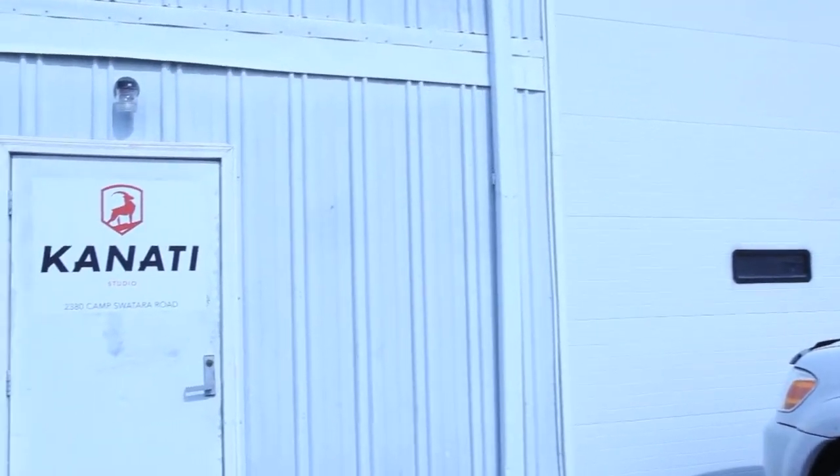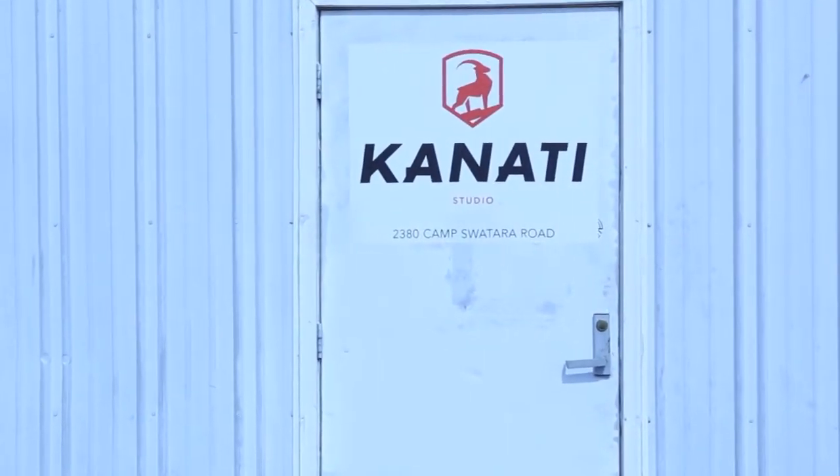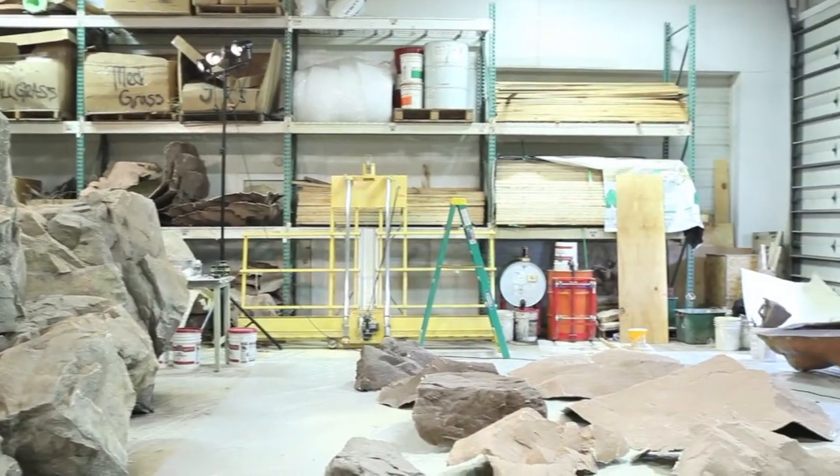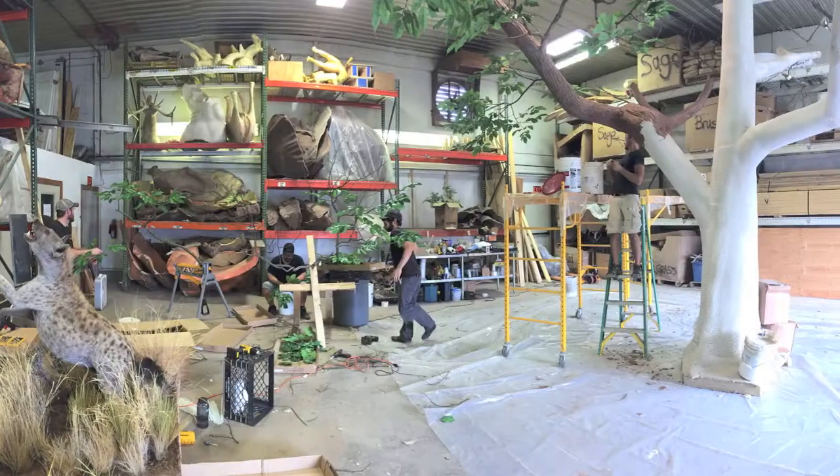Located just two miles from our main facility is our scenic shop. Here we have the space to fabricate large scale mountains and trees. We also build our rock panels at this location.